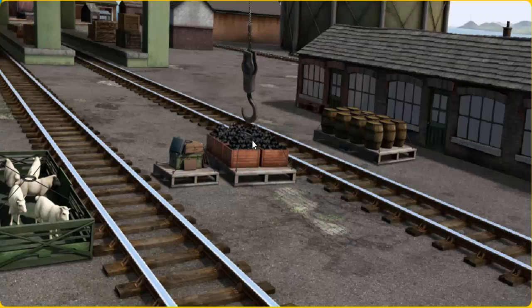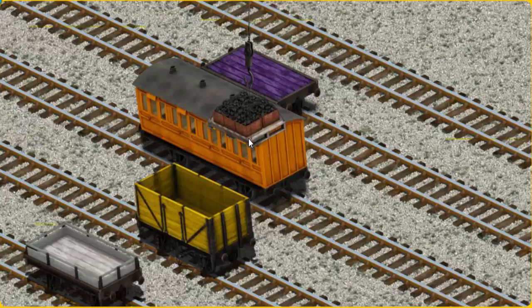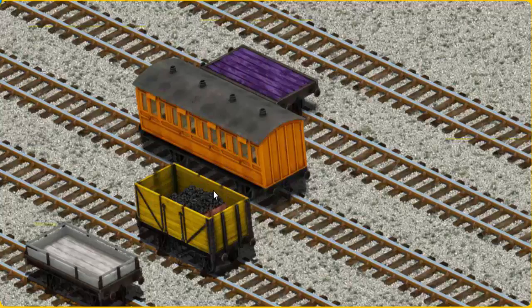Let's lift and load. Now the cargo must be loaded. Help Cranky find the yellow cargo car. You've found it!